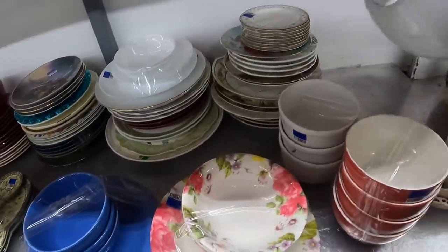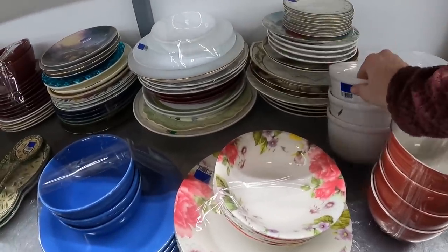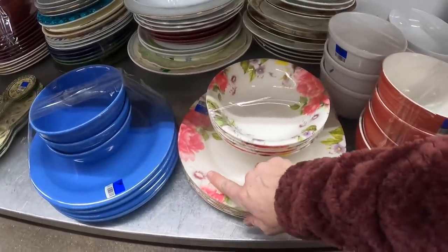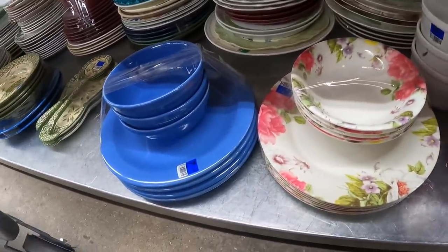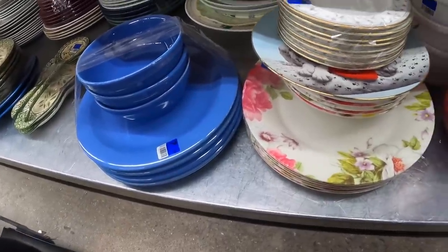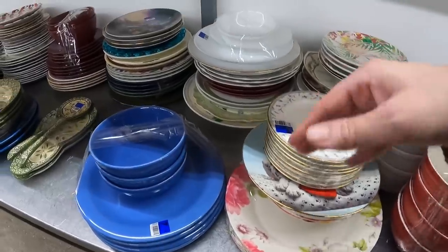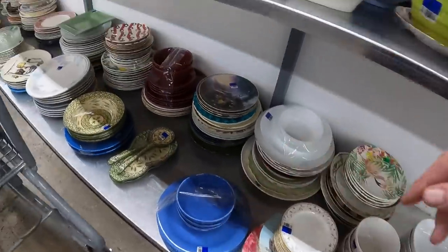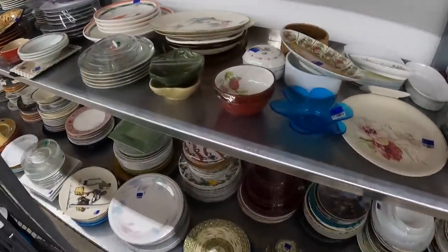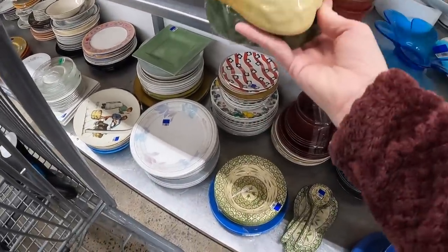Let's see what these are — Crate and Barrel, some big white bowls. Kind of a nice pattern — oh, it's melamine. There are some Temptations — I've been skipping over a lot of that stuff lately because it just doesn't sell like it used to.